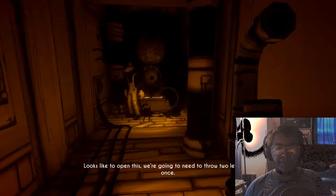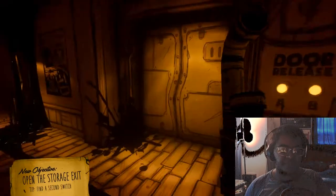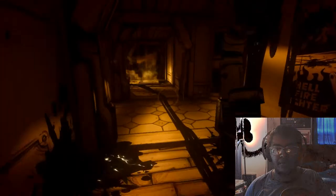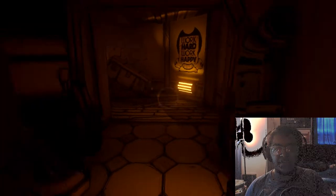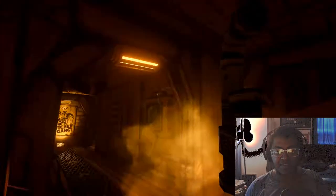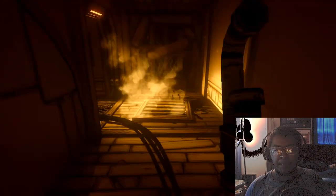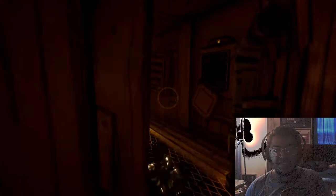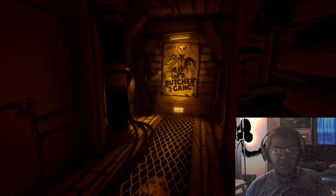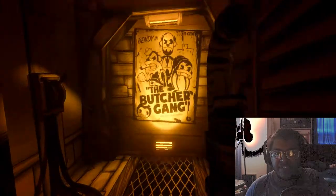To open this we need to throw two levers at once: 'You get this one, I'll find the other.' All right, stay there Boris — open the storage exit, find a second switch. This place is really in bad shape, but it seems to still be working in a sense — the lights and power are still on, the plumbing is still leaking and running through some pipes. And there's the Butcher Gang — 'Benny in...' five cents!